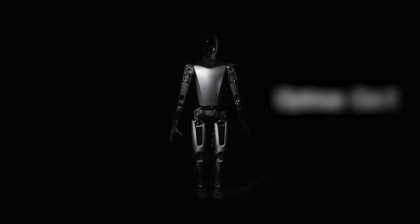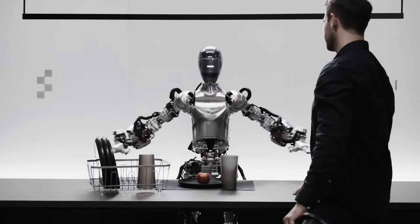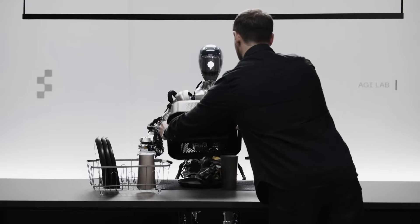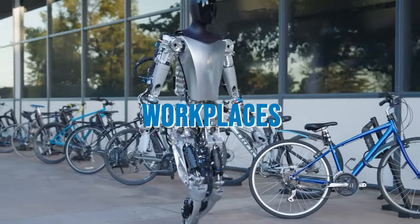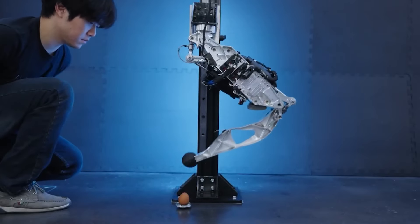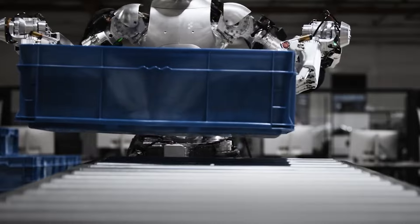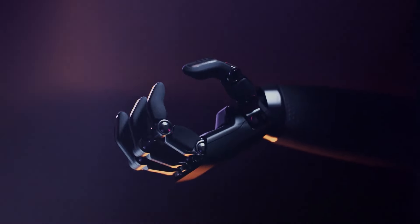Ensuring that these robots augment human capabilities without eroding employment opportunities or compromising ethical standards is a delicate balance to maintain. The trajectory of Optimus and Figure 1 is also shaped by public perception and regulatory landscapes. Acceptance of humanoid robots by the general public, influenced by portrayals in media and early interactions, will be crucial for their widespread adoption. Skepticism or fear could slow their integration into society and workplaces. Regulatory hurdles present another significant challenge, as governments struggle with the rapid pace of technological advancements. Developing frameworks that ensure safety and ethical use without stifling innovation is essential, and navigating these regulations will be a critical task for Tesla, Figure AI, and other companies in the humanoid-robot arena.